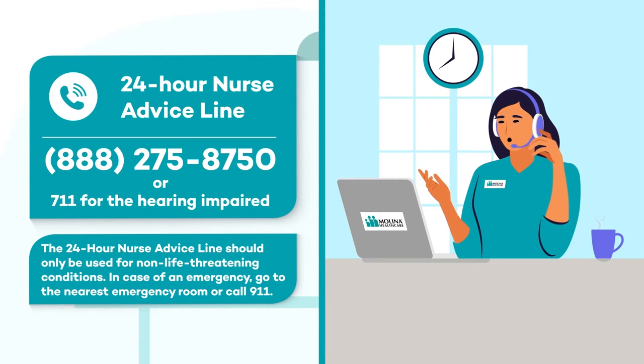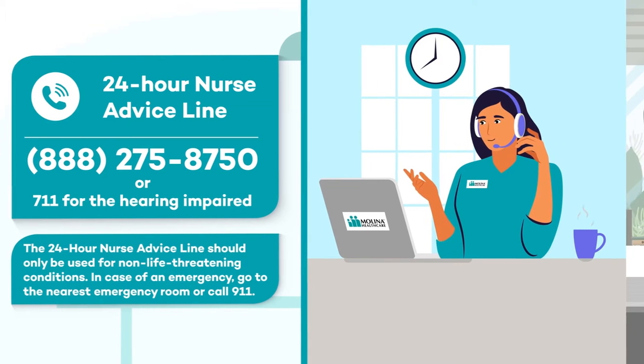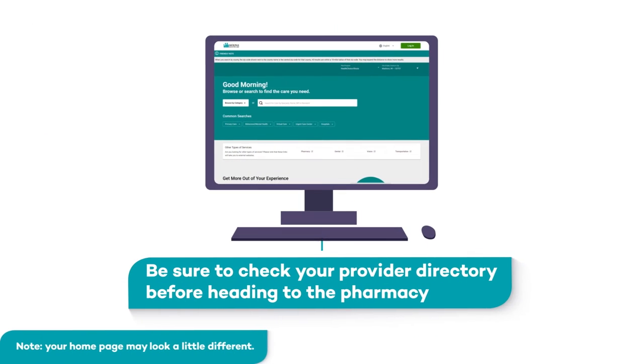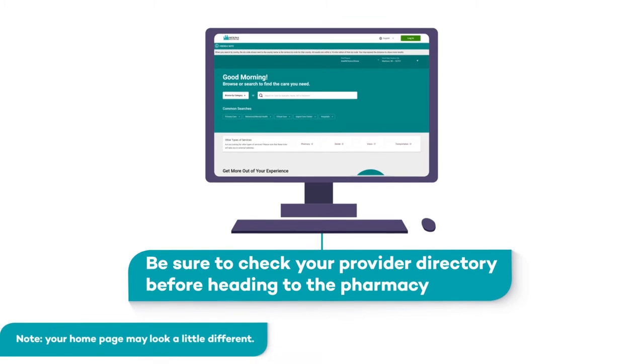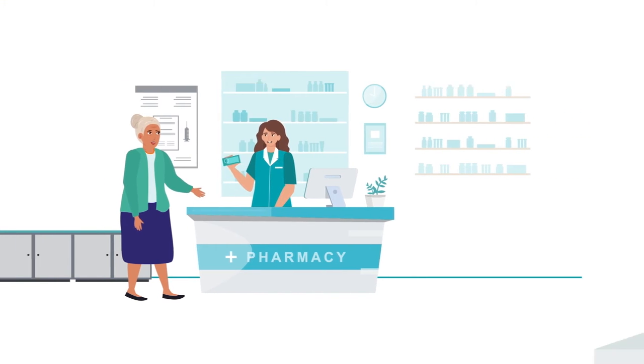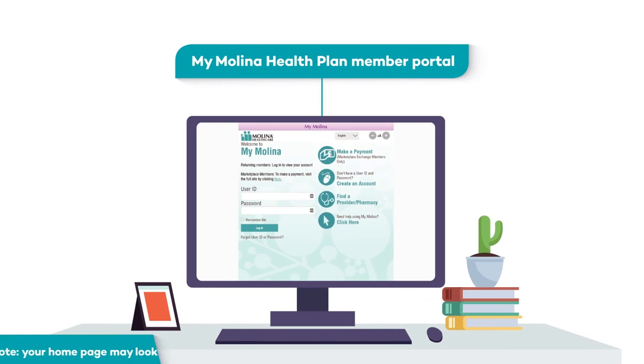They can help you get the care you need and answer any medical questions you have. If you take daily medications and will need them refilled, be sure to check your provider directory before heading to the pharmacy. You'll need to make sure your pharmacy is in Melina's network. We have plenty of network pharmacies you can choose from, and you can also find a list in the MyMelina Member Portal.